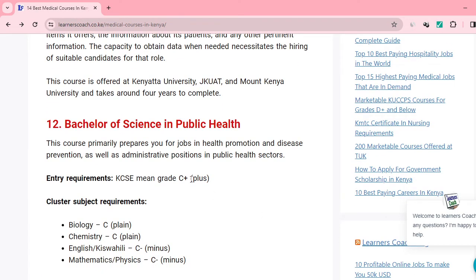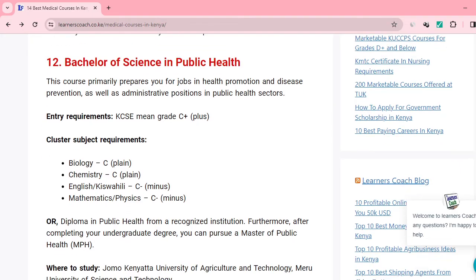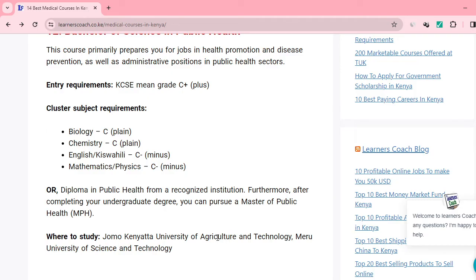Lastly, we have Bachelor of Science in Public Health. One student asked if this is a marketable course — yes, it is one of the best courses under the medical field. You need a C plus mean grade, and cluster subjects require: C plain in biology, C plain in chemistry, C minus in either English or Kiswahili, and C minus in maths or physics. You can also start from a diploma level and progress to degree. If you have a diploma in public health from a recognized institution, you can proceed to a bachelor's and further to a master of public health. You can do this from JKUAT or Meru University of Science and Technology.